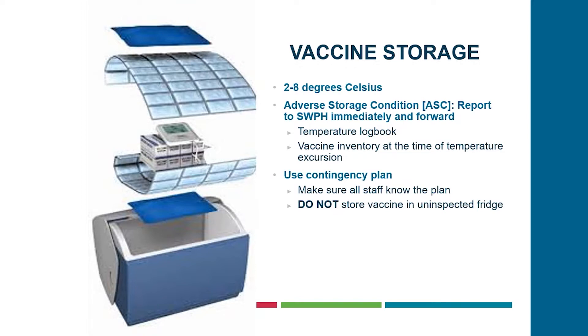Your cooler can be used for transporting the vaccine, and it is also used for storage when there is an adverse storage condition — if your temperature range goes out of range in your fridge, you can store vaccine in there short term. When you have an adverse storage condition, please report to Southwestern Public Health immediately, forwarding a copy of your logbook and vaccine inventory. All homes, hospitals, and facilities have a contingency plan — make sure all staff know what to do and whom to call. A reminder that vaccine should not be stored in an uninspected fridge.